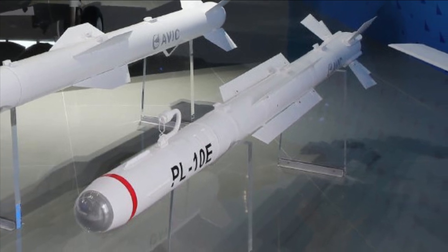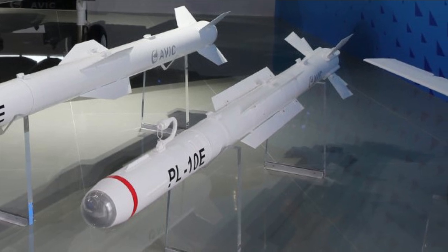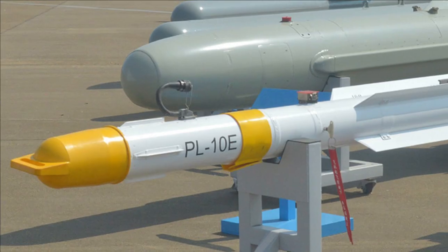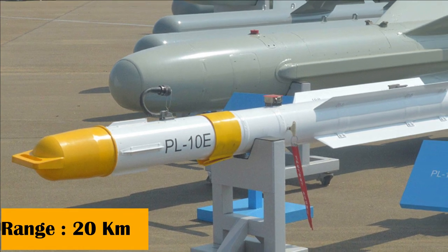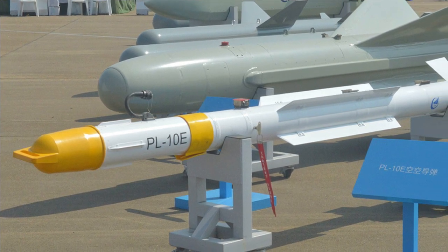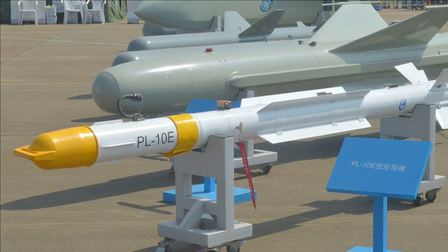The PL-10 is reportedly resistant to jamming and electronic countermeasures, and is capable of lock-on after launch, which allows the missile to update target data using a data link while in flight. The missile has a maximum operational range of 20 kilometers. It also features thrust vectoring, a controlled solid rocket motor, and free-moving control wings on the tail, which enable a turn capability of over 60 Gs and high angles of attack.